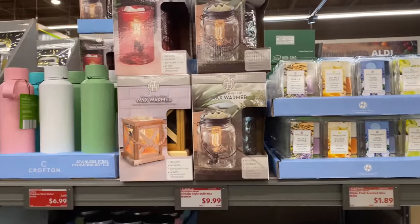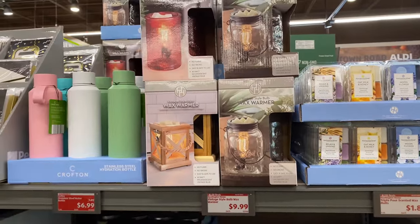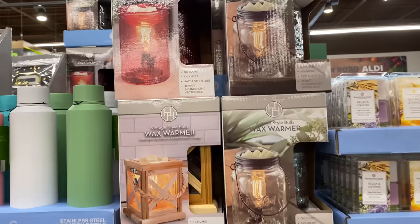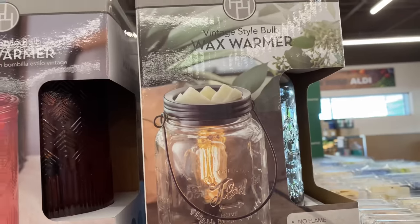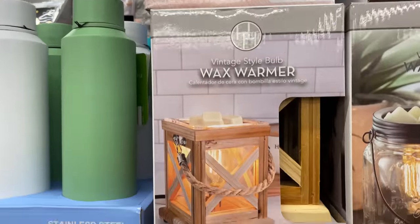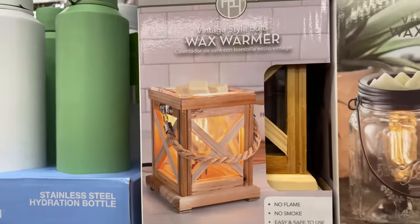Right next to it is the vintage style bulb wax warmer for $9.99. We have options — this one, this one, and this cute lantern style. I love it!